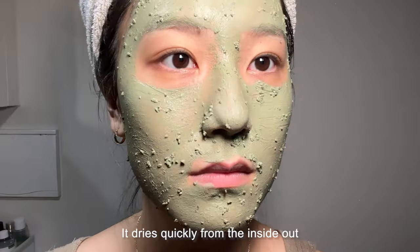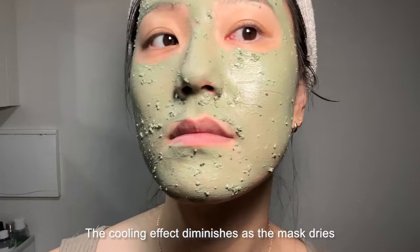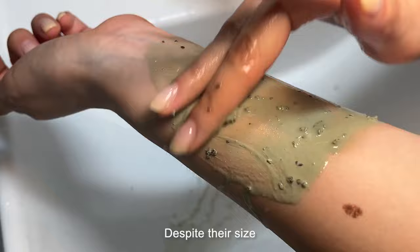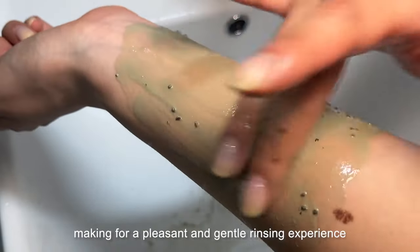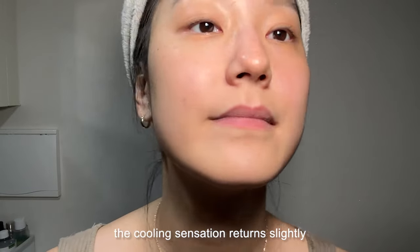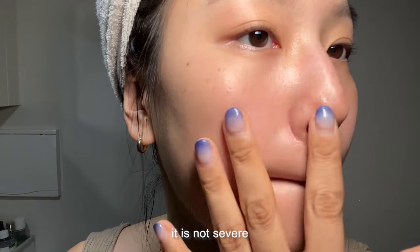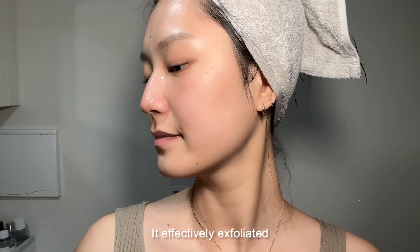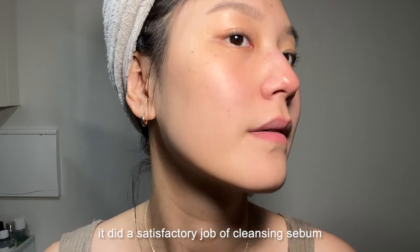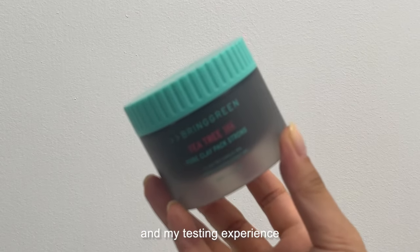When applying the mask, you first feel a light layer of tea tree and mint cooling your skin, followed by a heavier layer as you build it up. The larger granules tend to move around on your face, but the mask itself adheres well to the skin. It dries quickly from the inside out, with some tightness and dryness as it sets. The cooling effect diminishes as the mask dries. It rinses off easily and smoothly — despite their size, the large granules are long and soft, making for a pleasant and gentle rinsing experience. After washing it off, the cooling sensation returns slightly, providing a calming and soothing effect. The pore cleansing effect was good — it effectively exfoliated and refined my skin texture. I'd particularly recommend it for those with acne-prone and combination skin.